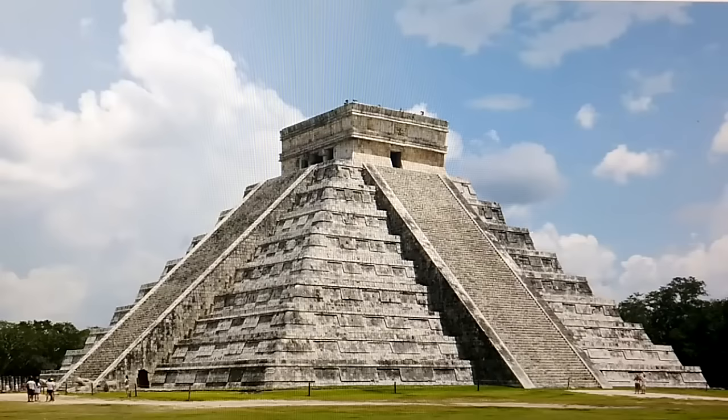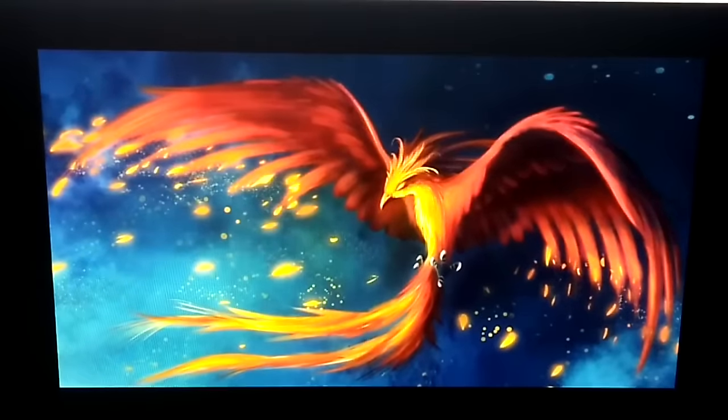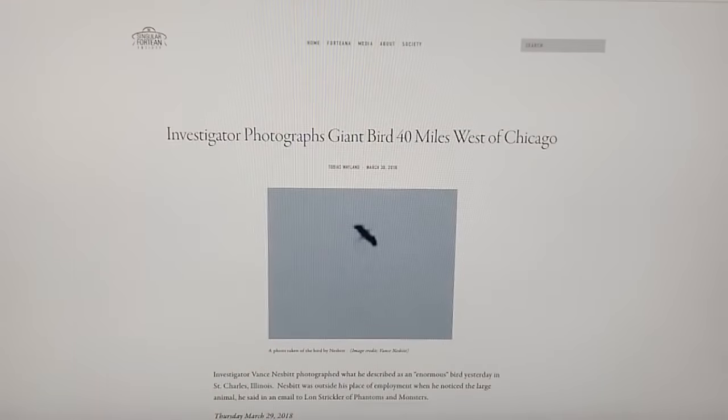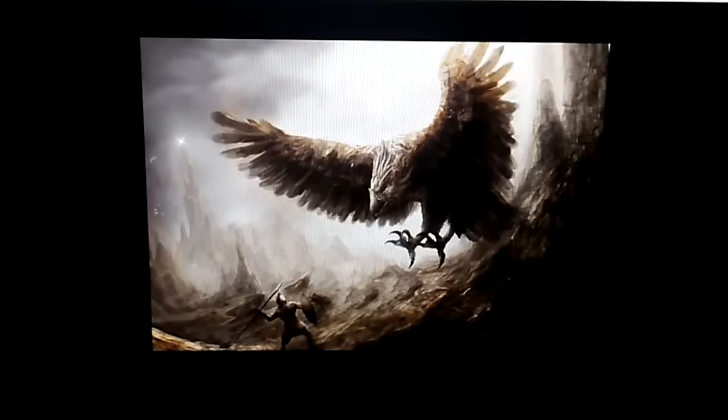Given that we know at one time things like this existed — this is of course pterodactyl, this is a representation of Archaeopteryx, another large bird, the myriad stories of the phoenix, this is Toth, the Egyptian god that had the head of a bird — and given some anecdotal evidence from things reported recently and in modern times, a lot of which are fake or just misinterpretations.